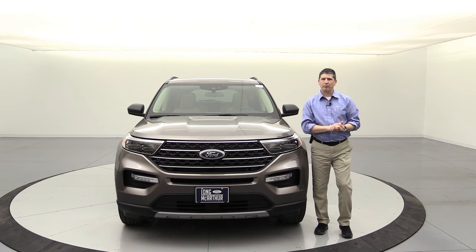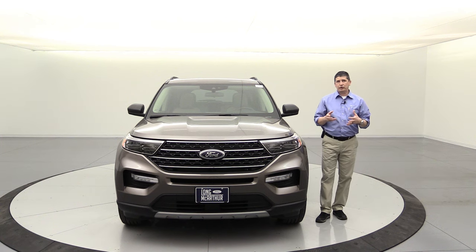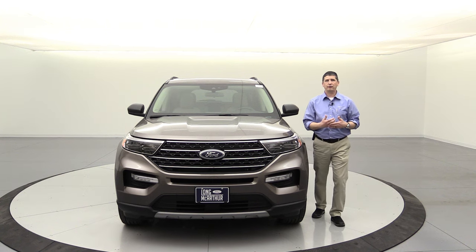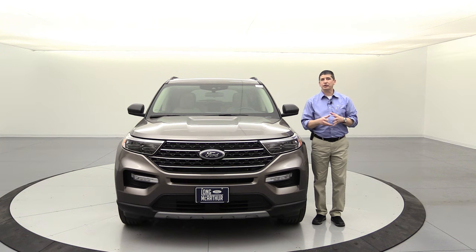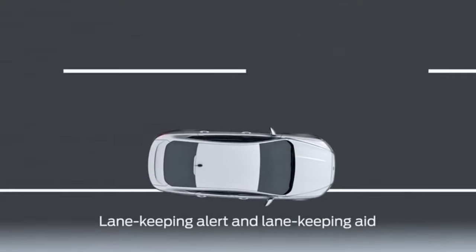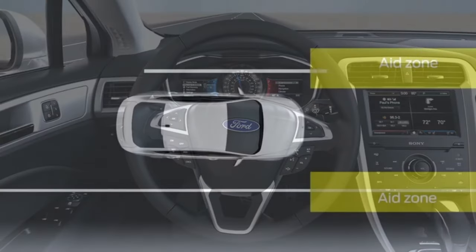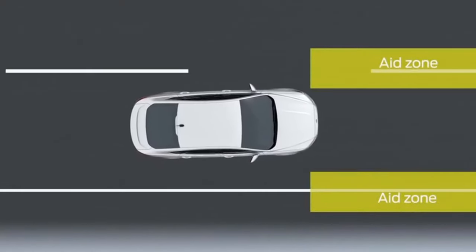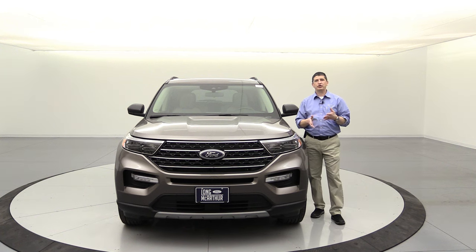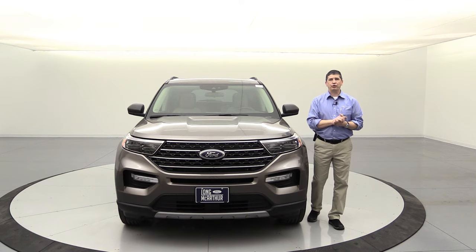The lane keeping system is another Co-Pilot 360 feature standard on the XLT. It has three parts: a driver alert feature that alerts you if you take your hands off the wheel too often; an alert system that vibrates the steering wheel as you leave your lane; and an aid system that uses torque vectoring to keep you in the center of your lane or bring you back. The alert and aid systems, as well as the driver alert, can all be activated or changed in your lane keeping settings.